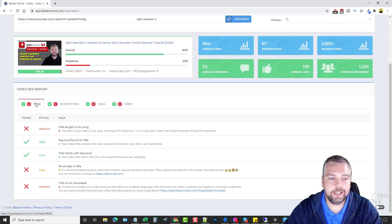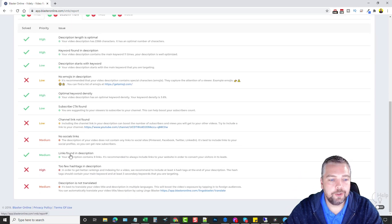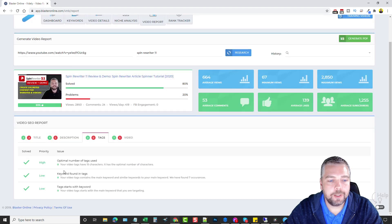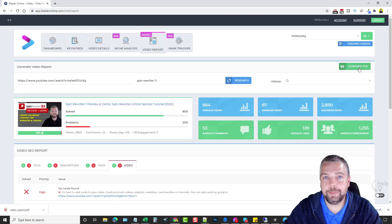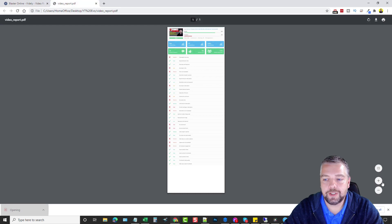Going down to the report, it gives you suggestions to improve your video overall. For the title it says it's too long — they recommend between 40 and 70 characters. I'm good on the keyword in the title and keyword starting in the title, but I don't have emojis and I don't have it translated, which I should — translation helps bring in more traffic. It also covers the description, tags, and the video itself. You can generate a PDF that looks very professional, which you can send to clients or even cold-prospect business owners whose videos need improvement.